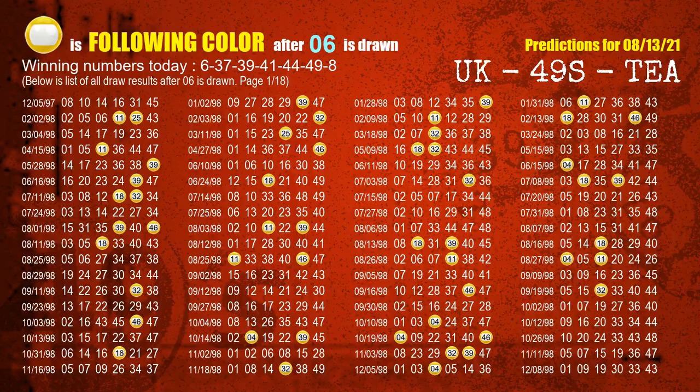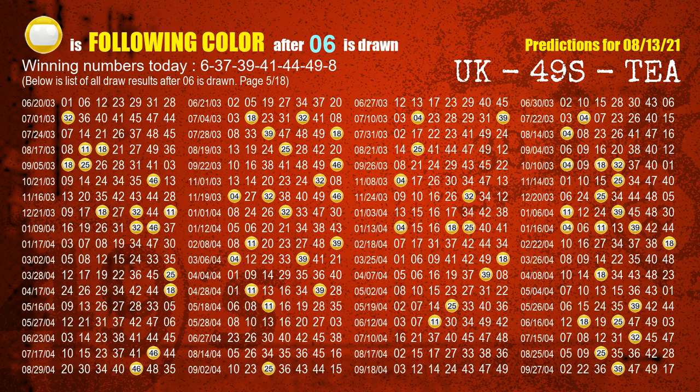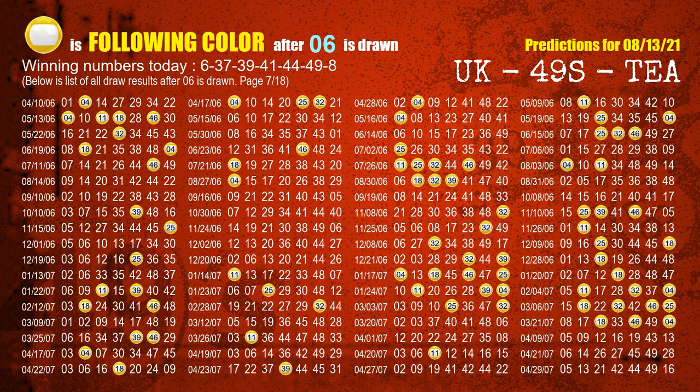Besides following ones, we need more clues for winning numbers of the next draw, so we will find out the most drawn ball colour through today's result. Following ball colours refer to the colour of those numbers being picked on the next draw after this one. The first winning number is 06. We list all draw results which are after a draw with 06 as a winning number. The most frequently following colour is yellow when 06 is the winning number in last draw. We already highlight the colour yellow with a colour ball image for you.